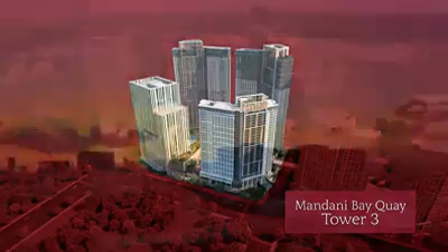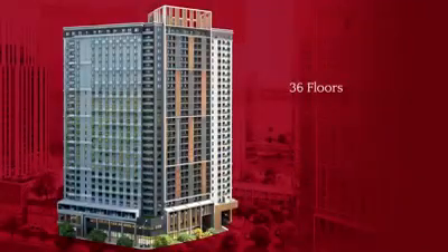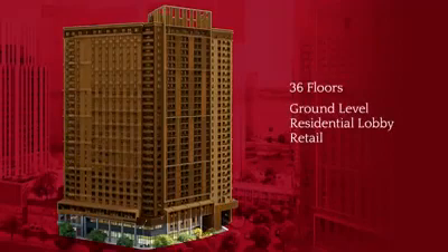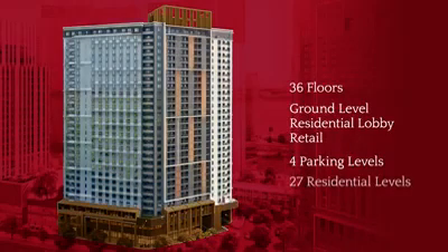This tower, which offers a beautiful view of the sunset, has 36 floors. The ground level holds the residential lobby and is host to retail. Ground level parking is for retail customers and visitors, and the basement and second levels are for residents. 27 levels are dedicated to the residential units.